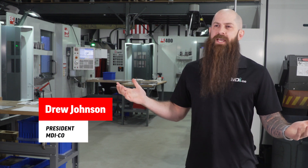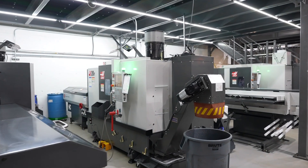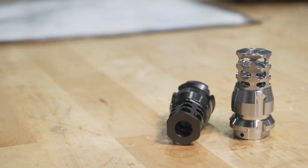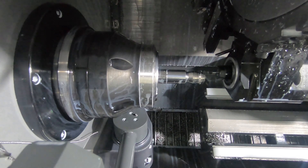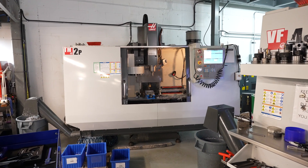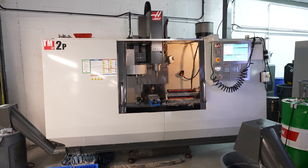Hey guys, Drew Johnson with MDI Co. I've been through a number of steps in my career — fabrication, very hands-on background — and ended up in an engineering role. We were trying to source manufacturing for a product, couldn't find a shop to do the work for us, so I ended up bringing a CNC mill into my garage. It was a TM2P, which is still with us here today.